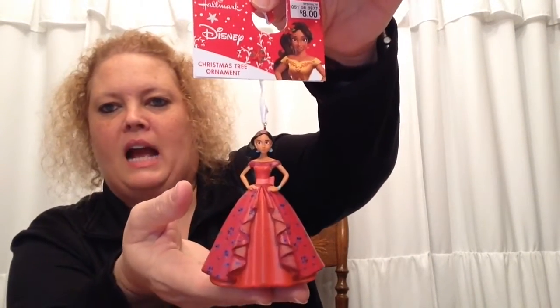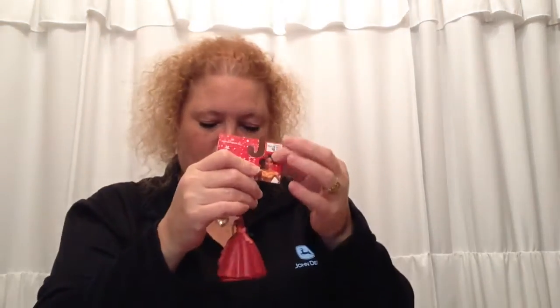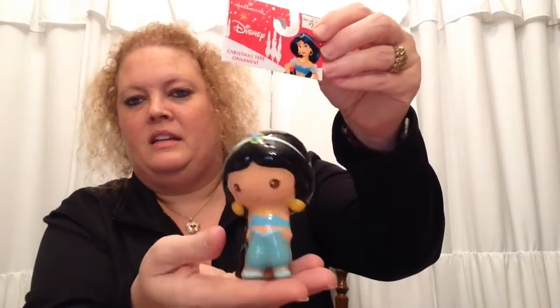We have a Disney tree and I've been collecting a lot of Disney items for it — it's full already but we can't stop. Target had some Disney items still left when we went at 70% off. The $8 ones were $2.40, so I picked up that one and the Incredibles one. Then I picked up these Jasmine ones — these were $7 marked down to $2.10.